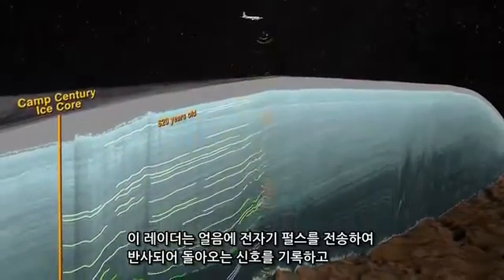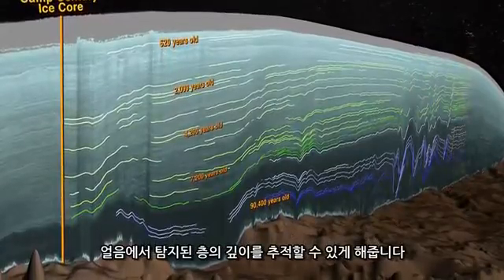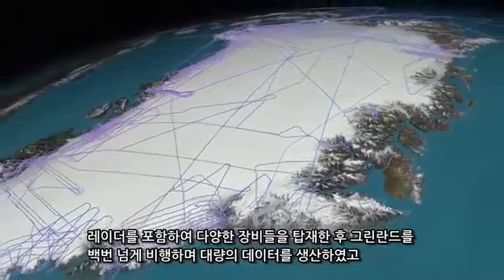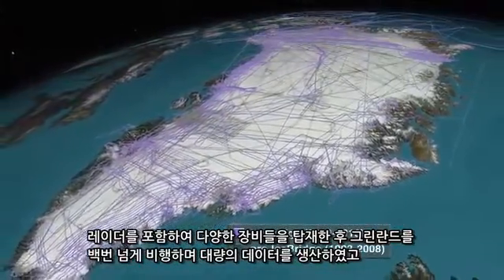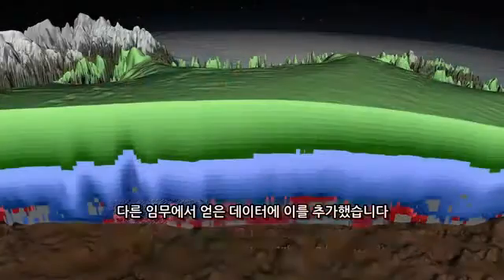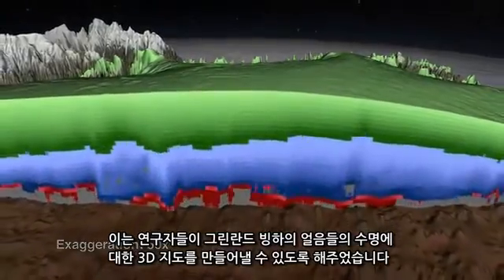Radar transmits electromagnetic pulses into the ice and records the reflected signals, allowing us to track the depth of the layers detected in the ice. Since 2009, NASA's Operation IceBridge has flown over Greenland more than 100 times with a wide variety of instruments, including radar, and produced vast quantities of data, adding to the work from many other missions. This has allowed researchers to generate a three-dimensional map depicting the age of the ice throughout the Greenland ice sheet.